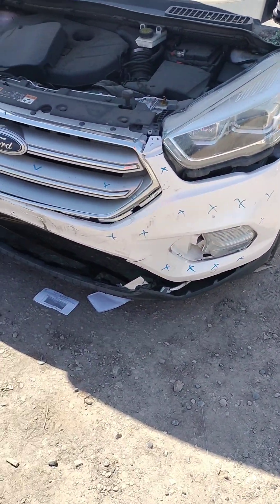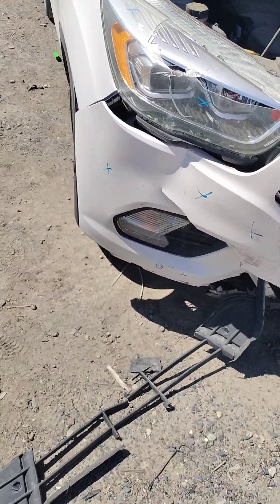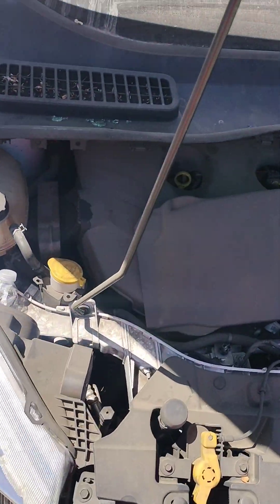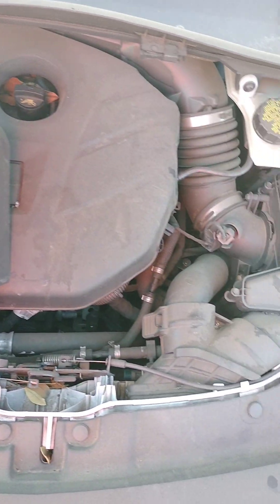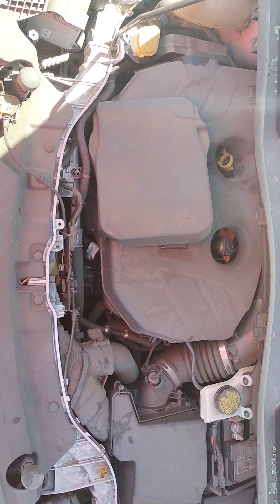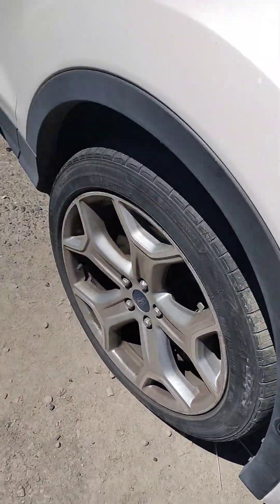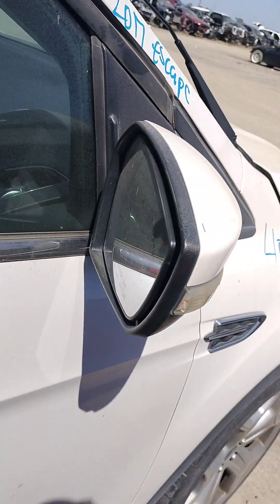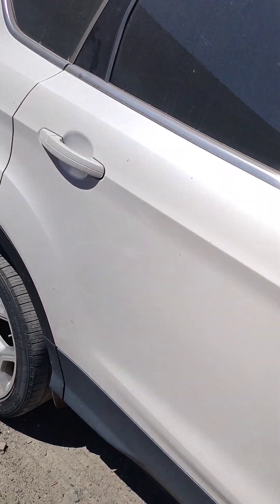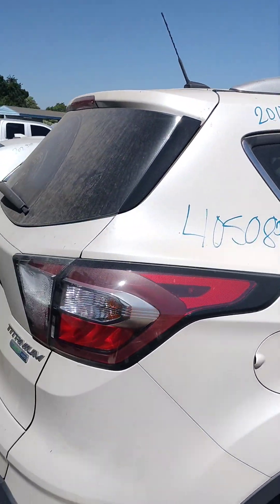It's got front bumper damage — it's no good. The grill is no good. It's a little bit better in some areas.